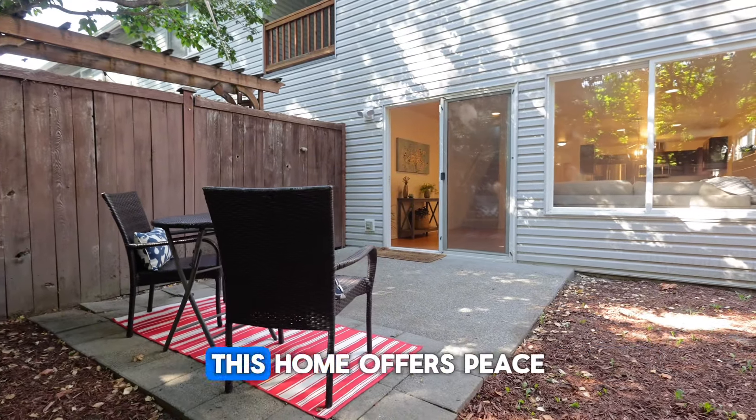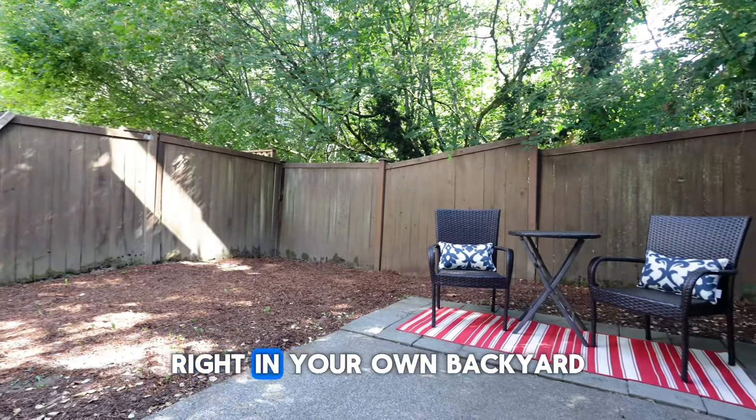Nestled against a tranquil greenbelt, this home offers peace and privacy of nature right in your own backyard.